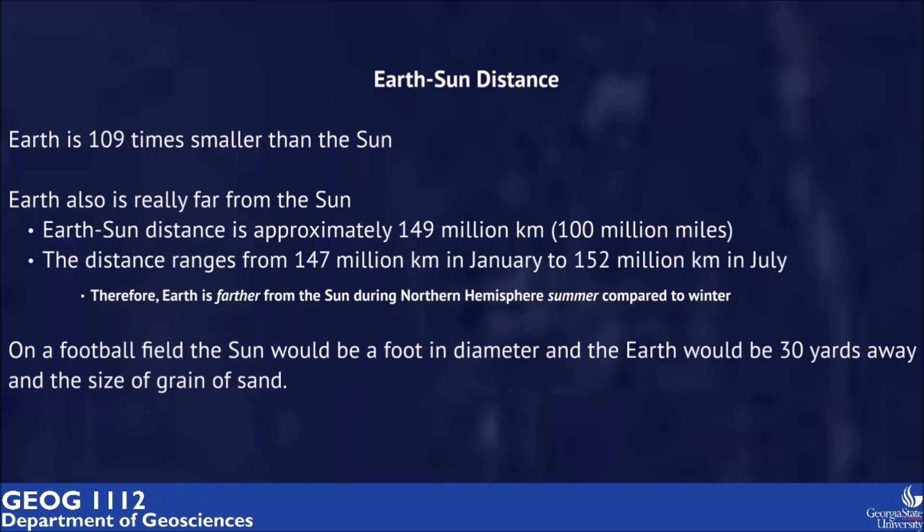An interesting fact is that Earth is actually a bit farther from the sun in July, during Northern Hemisphere summer. To understand all of that better, imagine a football field with the sun in the middle of it, one foot in diameter. The Earth in this picture would be 30 yards away and the size of a grain of sand.